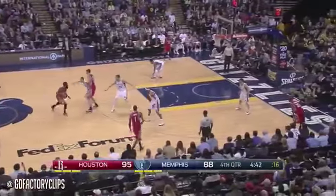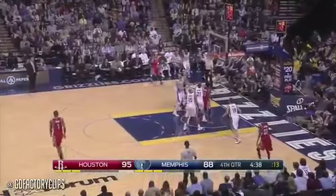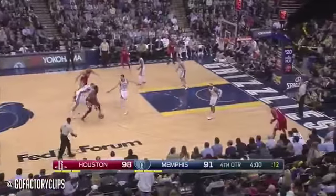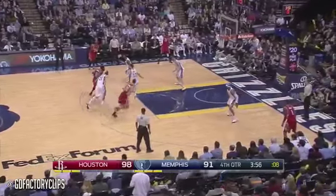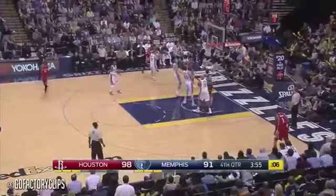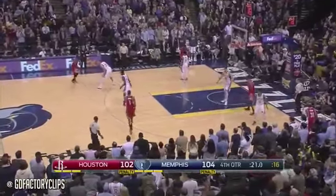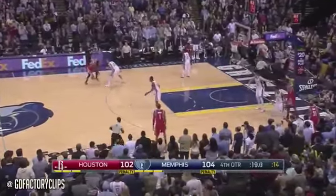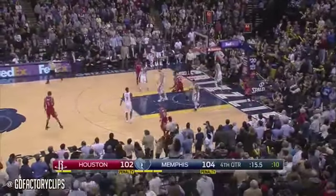Poor Mike Conley cannot get a foul his way this game — happens sometimes. Harden, Terry — another three, another make. Harden draws the foul, John Conley his third. Harden picked up by Prince; Harden got the angle and laid it in.